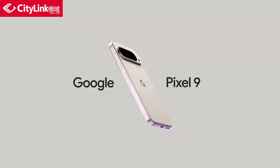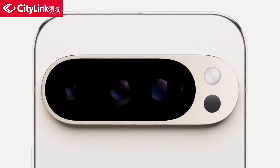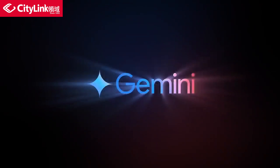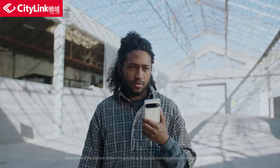This is the Google Pixel 9 Pro. Now you might be thinking, huh, it looks different — but that's because it is different. It's the Google phone with Gemini built in, so you get the best of Google's AI.